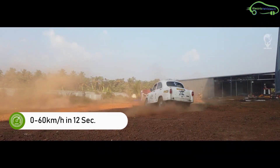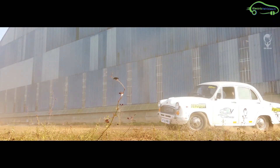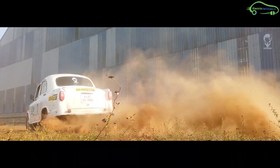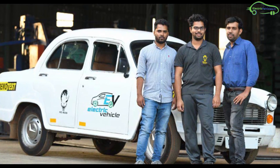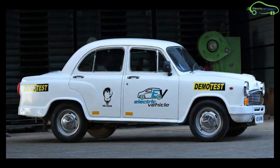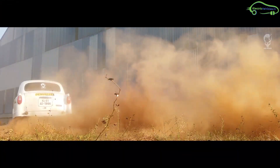Almost all 90s kids know about the Ambassador car roaming on roads and taxi stands. But the Ambassador has now changed its heart to electric. An automobile company from Kerala, He-Man Group Auto Robopark Private Limited, developed the electric Ambassador. Their team purchased an old Ambassador car for 30,000 rupees and built a brand new electric version.